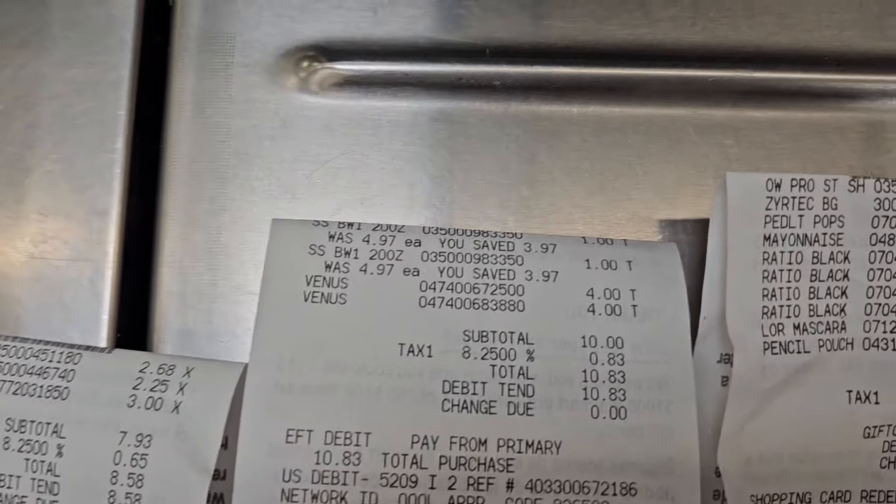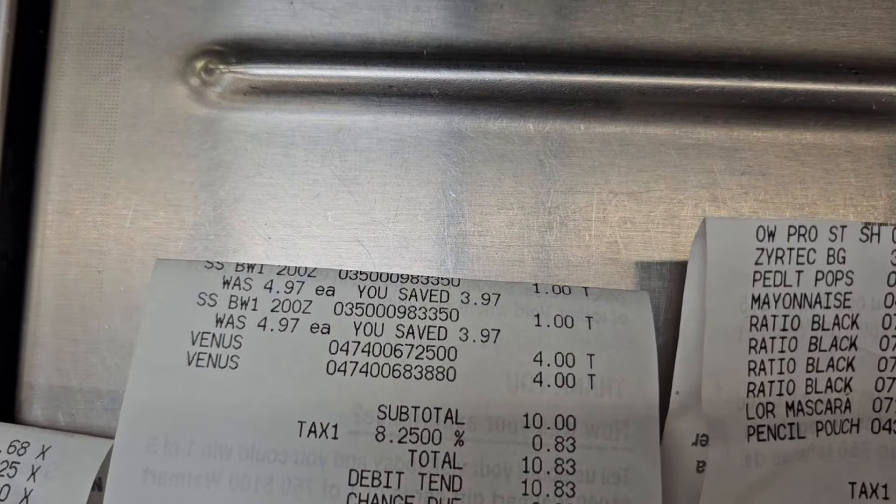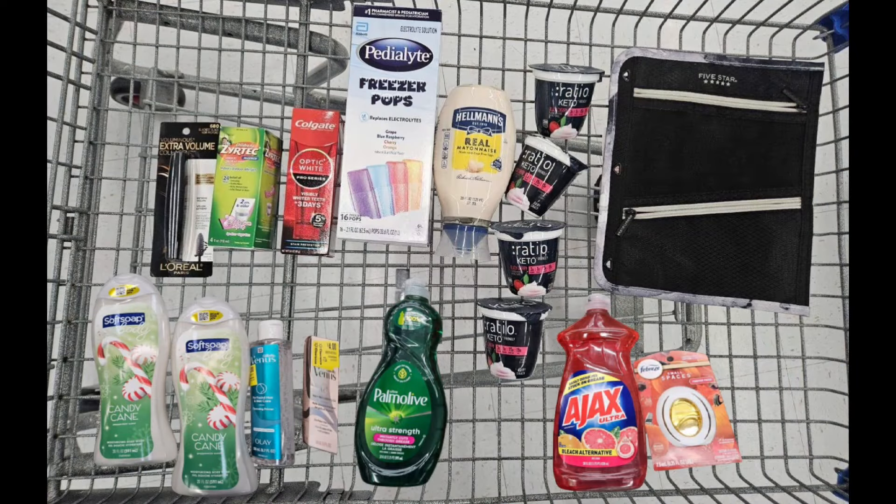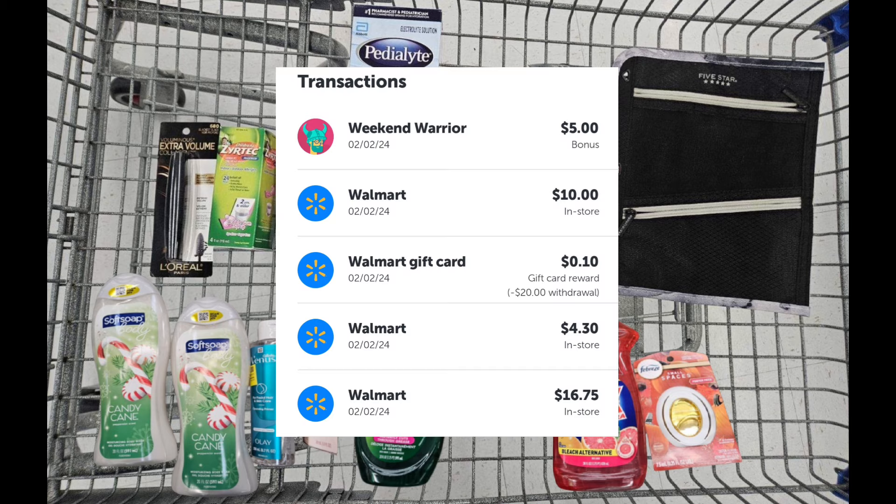Here are my receipts — I did three different transactions. You can see that Soft Soap — they reduced the price down to a dollar for me. I wanted it to be 50 cents because that's 90 percent off, but I just took what I could. She marked it down to a dollar for each one. I submitted my receipt to Ibotta and received back a total of $36.05, which included my weekend warrior bonus of five dollars.